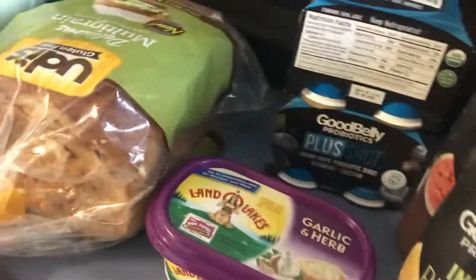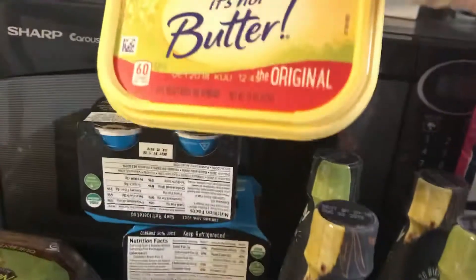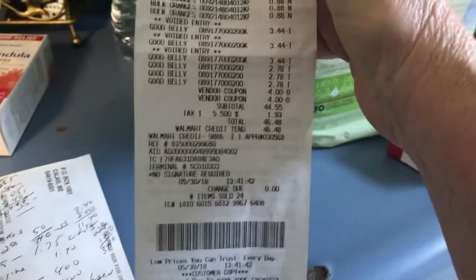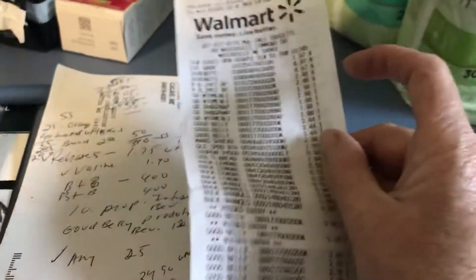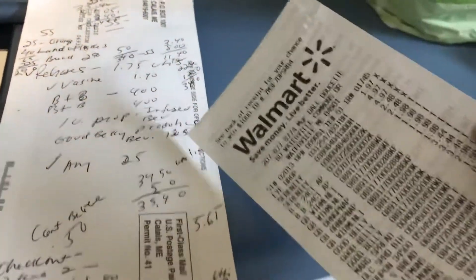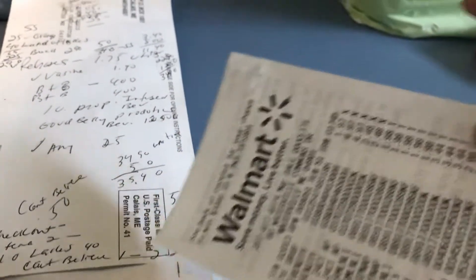This last one is I Can't Believe It's Not Butter at $2.98. I got back $1 from Checkout 51. And I have four oranges and four lemons in there.